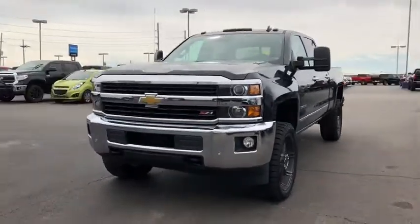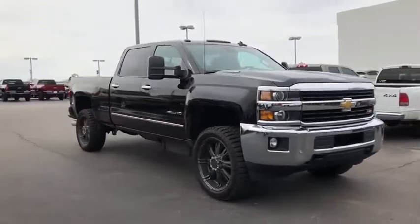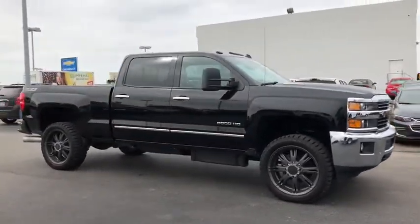We are pleased to show you the 2015 Chevrolet Silverado 3500 HD. Pros: everything. Cons: nothing.